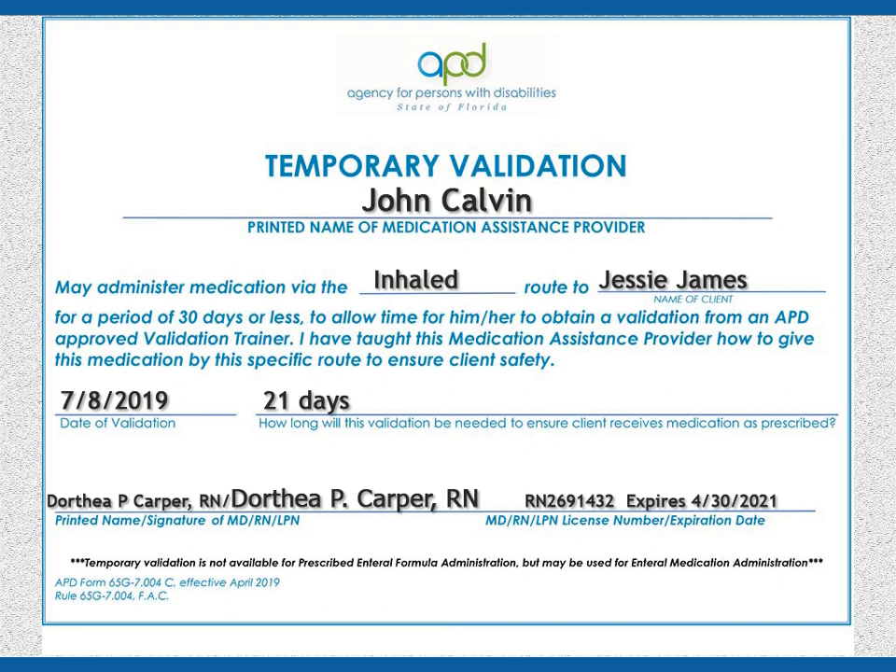Please be sure you call your validation trainer as soon as you can and schedule for validation of the new route.